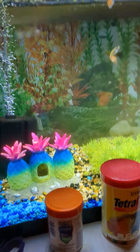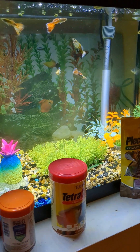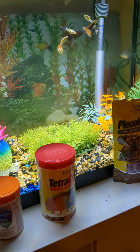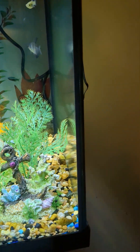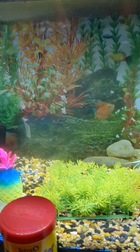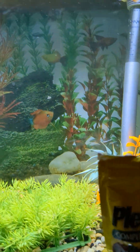This tank I set up a couple of weeks ago. I have my guppies in here. I have one tetra right there. I also have three African dwarf frogs in here, and I also have a bamboo shrimp. So that's everything in this tank.